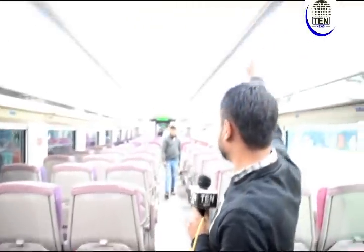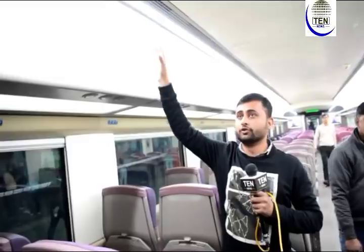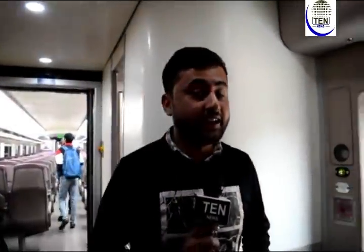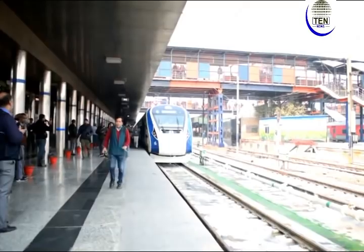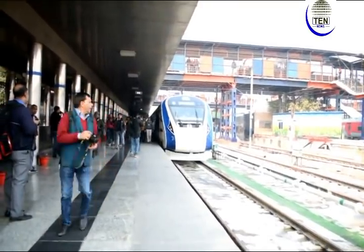You can see these are the diffusion lights which we usually see in aeroplanes. The train also has CCTV cameras installed. You can also see an LED screen here.